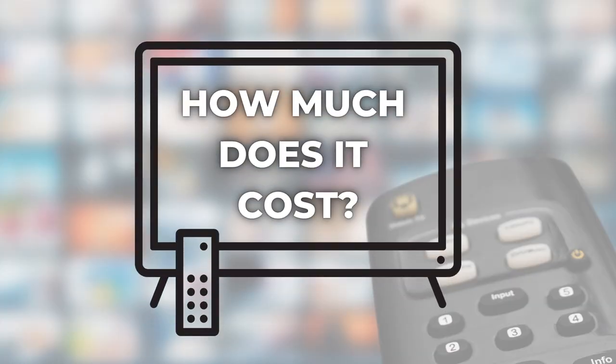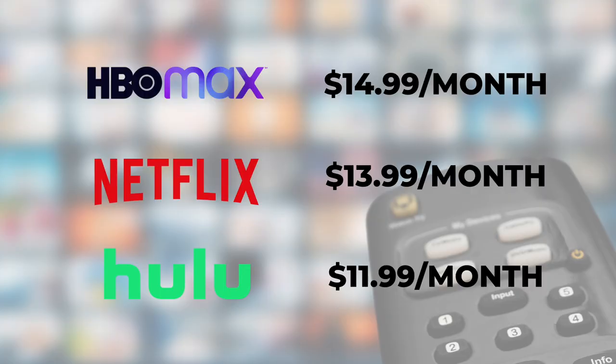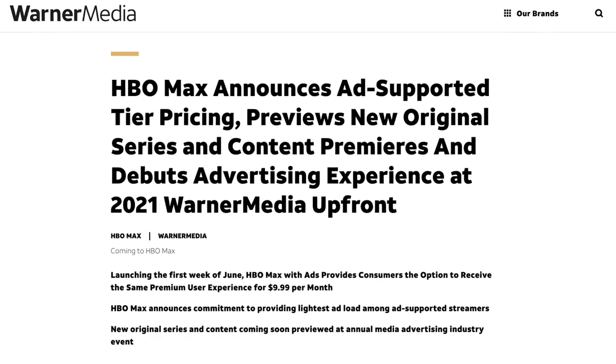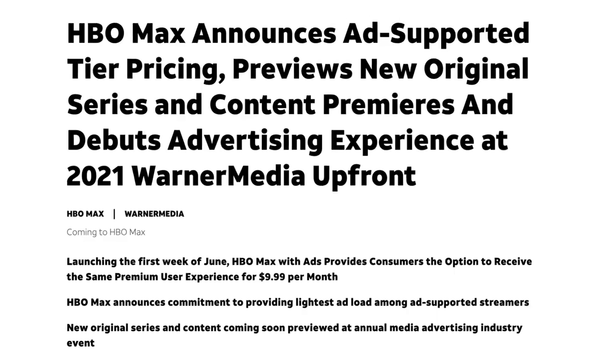Number two: how much does HBO Max cost? Maybe this is the biggest hurdle for you, because HBO Max is not cheap. Its ad-free plan is $14.99 a month, which is more expensive than Netflix Standard and Hulu with no ads. The price is the only reason why I don't subscribe to HBO Max for 12 months out of the year — instead, it's one that I stop and start. But after a long wait, HBO Max debuted a cheaper option with ads at $9.99 a month.